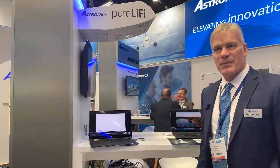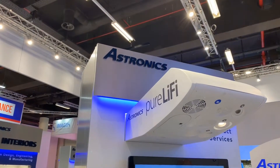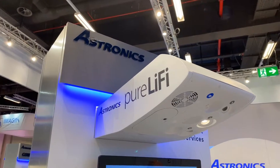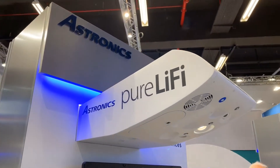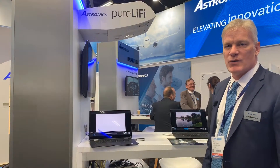Hi, I'm Mark Schwartz with PDT and Astronics Company, and today we're demonstrating Li-Fi. If you remember at Apex, we demonstrated the first-generation Li-Fi, which uses visible light from the PSU.